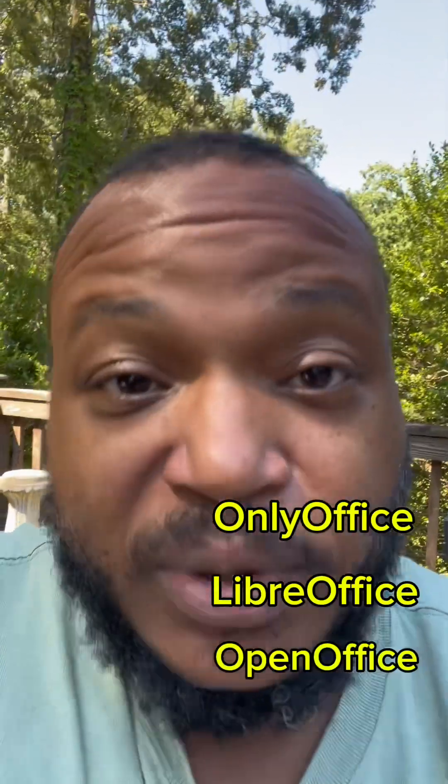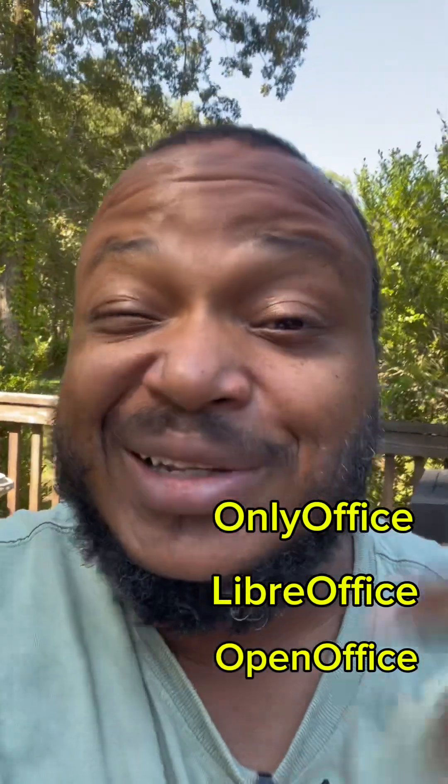So those are three of them: OnlyOffice, LibreOffice, and OpenOffice. If you have any other questions, leave them in the comments below. Have a good one.